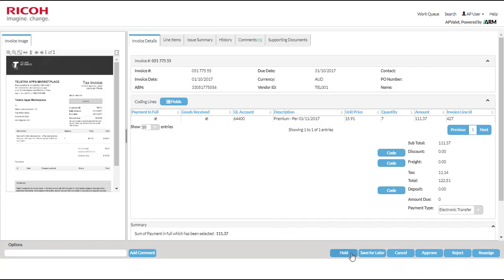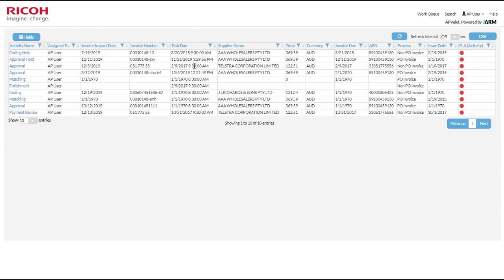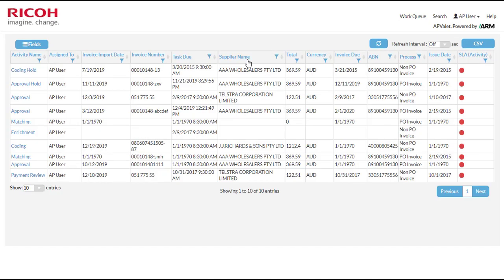In terms of the approval process, you can place the invoice on hold if you're not ready to approve it, approve it, reject it if it's not a valid invoice, or reassign it to another cost center manager responsible for this particular invoice. I'm going to approve it and send it on its way to the ERP solution. That's the approval step — we've been returned back to our work queue as a result of processing it, and we can now work on the other exceptions in the queue.